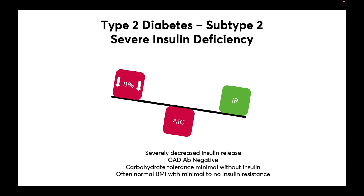The second subtype is severe insulin deficiency, accounting for 18% of type 2 diabetes cases. It's very similar to subtype 1, except there are no detectable antibodies. Clinically, these patients present similarly in that their ability to tolerate carbohydrates is very limited and they often have a normal BMI with minimal to no insulin resistance.